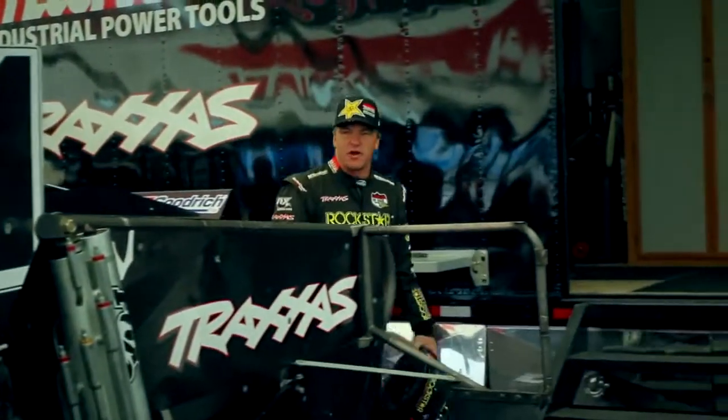Hey, I'm Rob McHacken, driver of the number 21 Rockstar Energy Makita Power Tools BF Goodrich Traxxas truck. Just got done with Pro 4 practice, first time being on the track here in 2013, and I'm going to take you for a lap around the track.